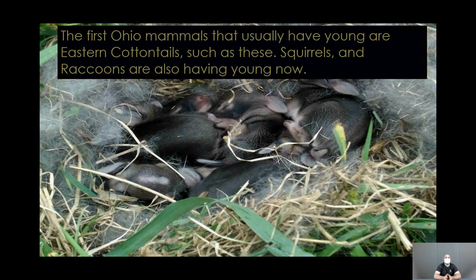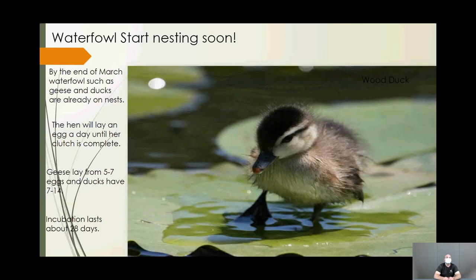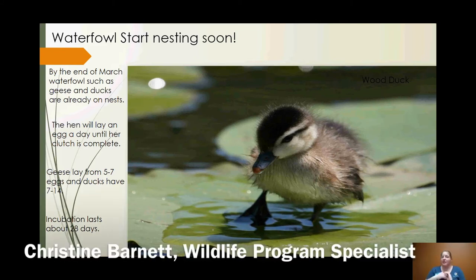Baby bunnies are one of the most commonly mistaken 'orphaned' animals. Eastern cottontails are left alone all day from dawn to dusk — mom only returns to feed them twice, once in early morning and once late evening. That's how she keeps them safe. If you find baby bunnies or your dog finds them, do not feed them anything. Leave them in the nest and call your local rehabber right away. They'll be out of the nest in just about three weeks.